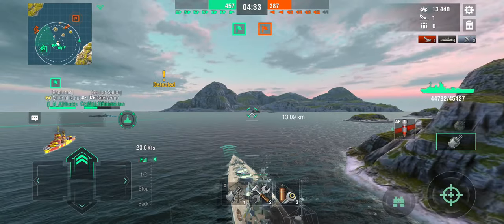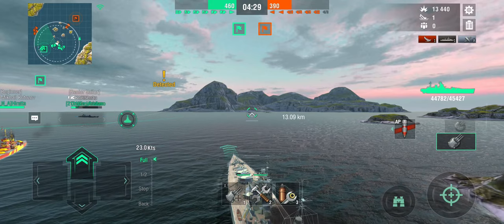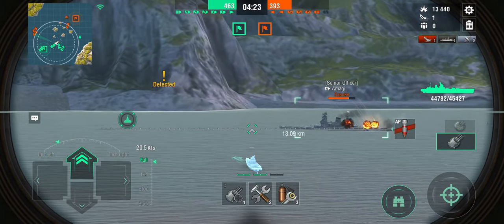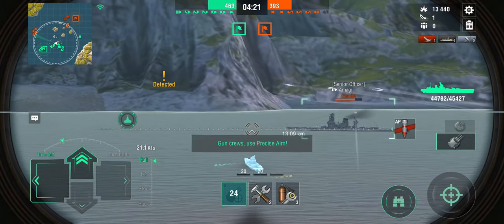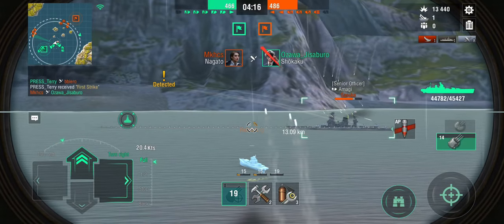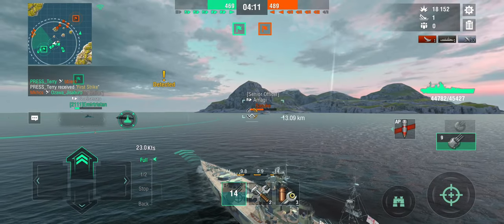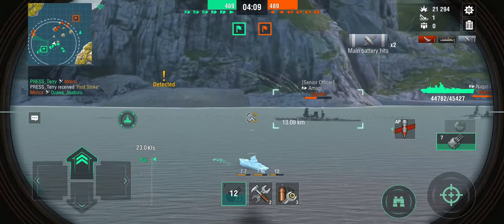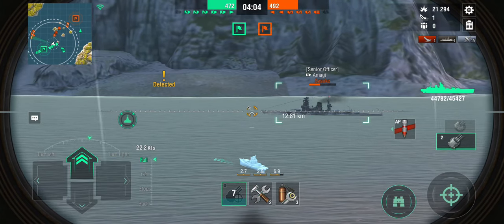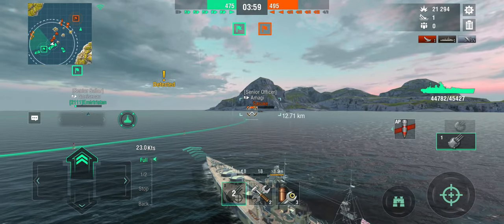The Gneisenau is on very low hit points and running. But spotting a carrier means these battleships are otherwise occupied rather than trying to finish off the low-health Gneisenau. The Shokaku is dead, so now they have no more excuses. I'm running in — I don't have an awful lot of armor but I definitely have the heals ready. I have some fire support from the Kutuzov.